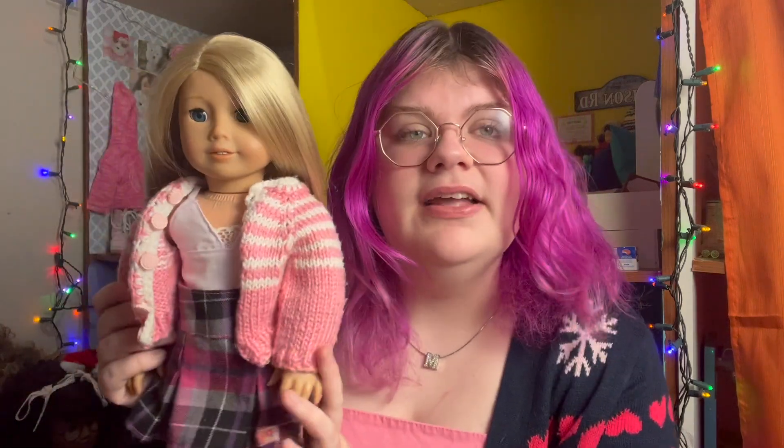Next up we have Shiloh, and this outfit was definitely one that was really good in my head but not very well executed once I actually put it together. She's wearing an Our Generation skirt, Journey Girl tights, Yvette's meet boots, and a shirt from Six Star Doll Co — you might know her as Six Star Doll Studio here on YouTube. The sweater was handmade by my grandmother for my mom's dolls when she was younger, which is pretty cool.